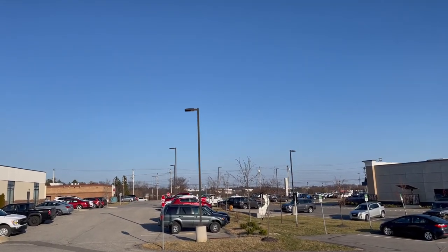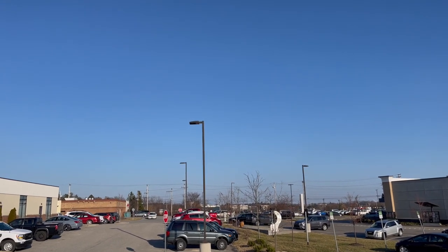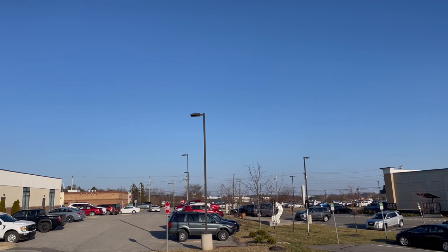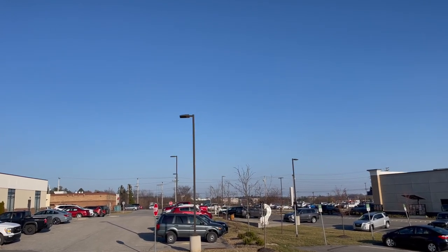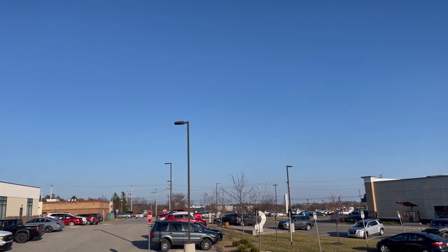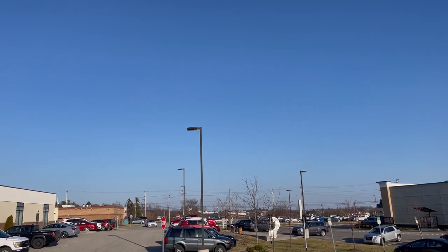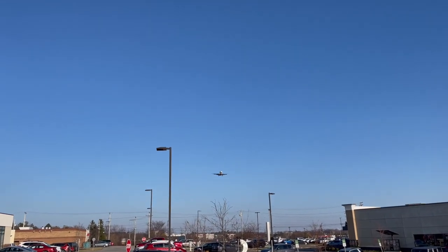Okay, here she comes — we have another flight coming in. We are big plane dorks; this is one of our favorite things to do on a Sunday afternoon when we're not flying ourselves — just come check out all the amazing planes coming in and out of the airport. There she is, I believe it's another Delta.